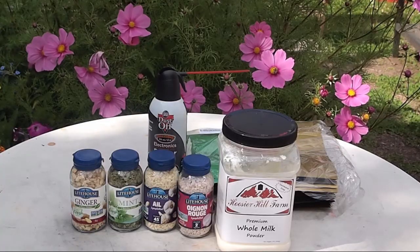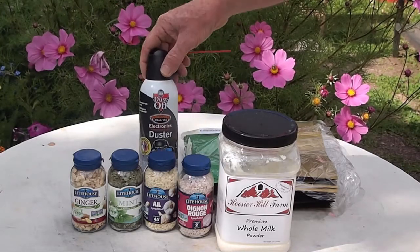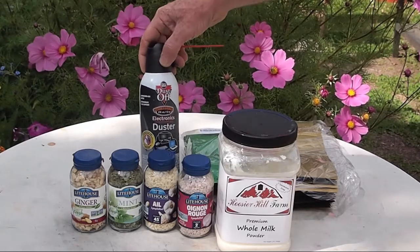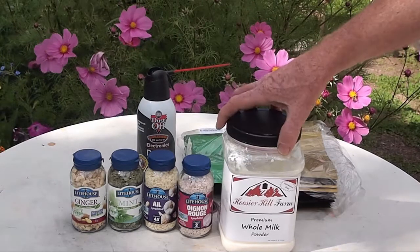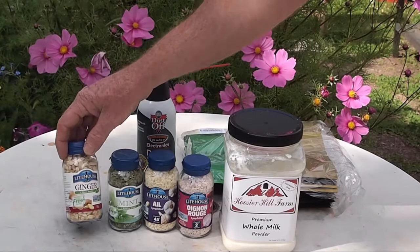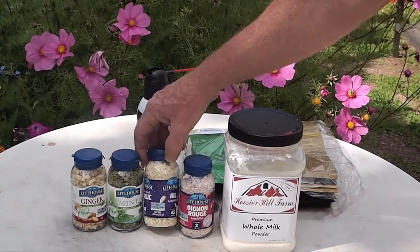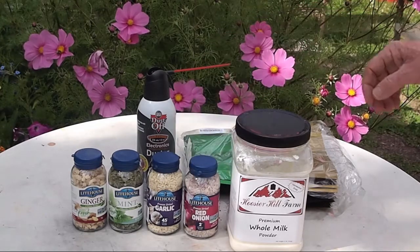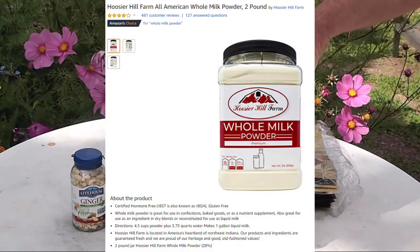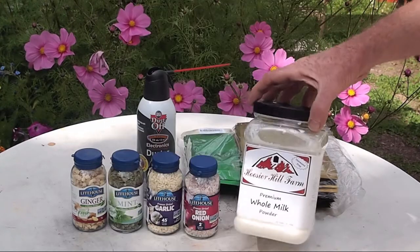Part 2: some items not necessarily from Costco. This can of Dustoff is a food-grade inert gas you can get from your local office supply store or in a pack at Costco. I use it for preserving food and purging oxygen from containers. Also freeze-dried seasonings - I've got ginger, mint, garlic as an alternative to the powdered garlic from Costco, and red onion. From Amazon I really like Hoosier Hill Farms premium whole milk powder for coffee and cooking.